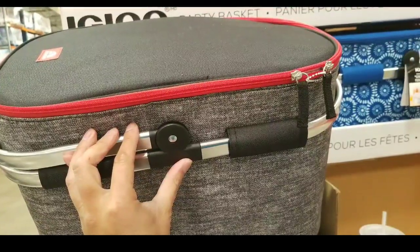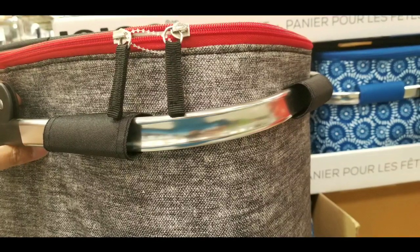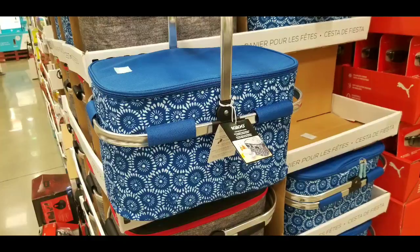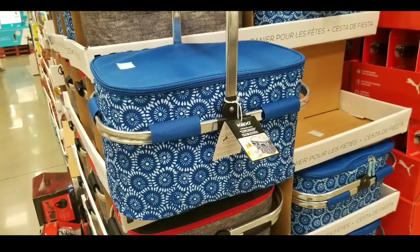The modern gray, black, and red one looks really neat as well. The metal frame around it is a nice touch, and the fact that you can store it flat saves a lot of space — that's even better. Anyway, guys, please like, subscribe, and hit the bell button for more Costco finds. See you next time, thanks for watching. Bye!